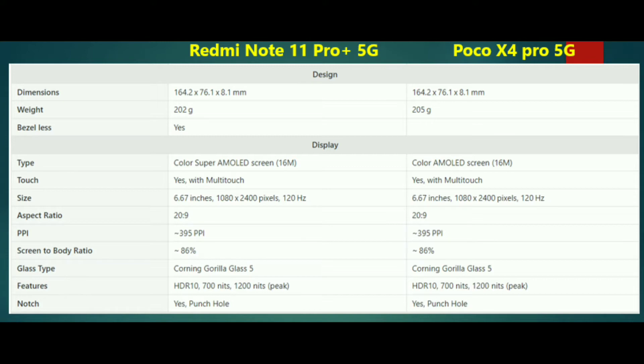We can also show the Redmi Note 11 Pro 5G display. The two phones score 10 on the XDR display and have a big display. The peak brightness is 1200 nits.